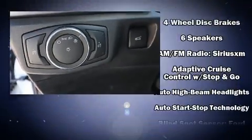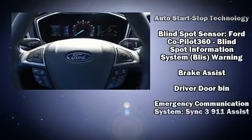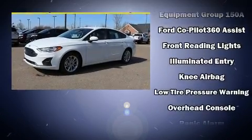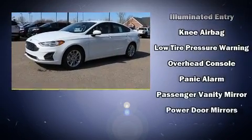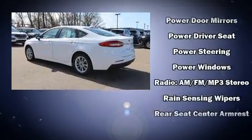Passenger security is always assured thanks to the various safety features, such as dual front impact airbags with occupant sensing airbag, front side impact airbags, traction control, brake assist, an emergency communication system, and four-wheel disc brakes with ABS.